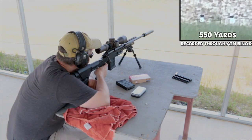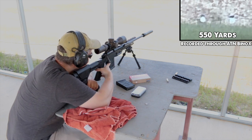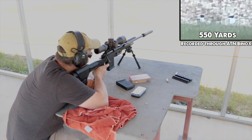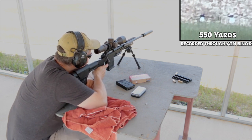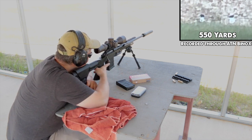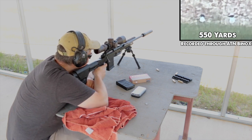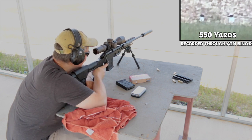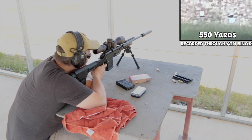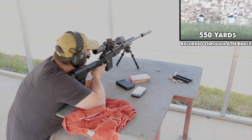That look was me realizing I forgot to set up my ATN binocs to record the target, but I did get the next nine shots on video. The main thing you'll notice is that the two misses occurred when the wind suddenly shifted from left to right. This goes to show that as good as the Geo Ballistics calculation is, it only works when the data entered matches what you're experiencing when you pull the trigger. It doesn't make the actual shot any easier, because you still need to read the wind and know when to time your shot or adjust your hold on the fly.